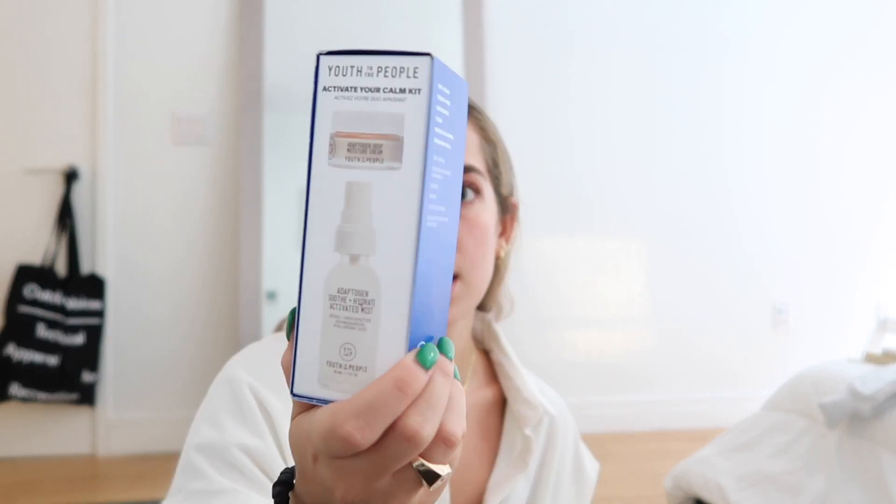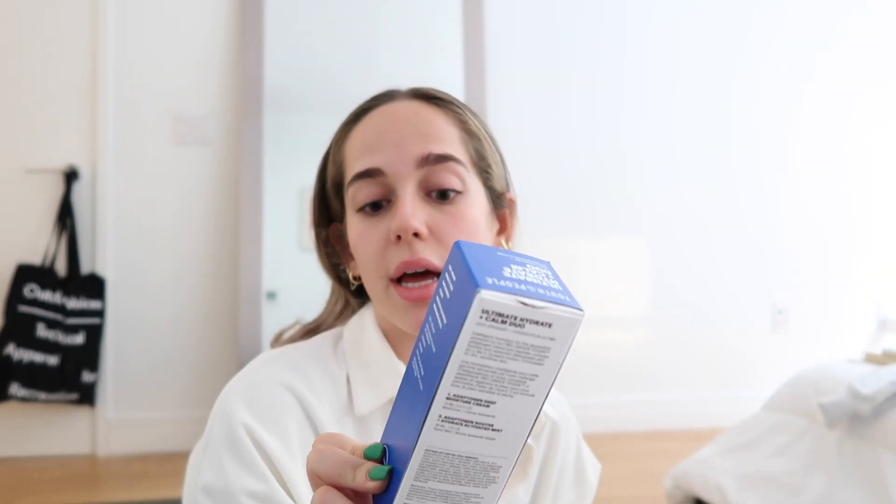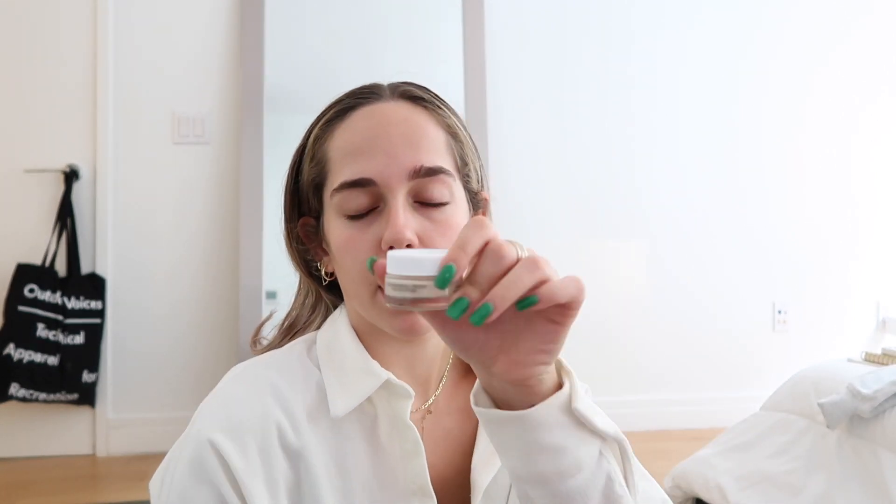Then I got just a little set from Youth to the People — I really like this brand. It's the mini size of the Adaptogen Deep Moisture Cream and the Adaptogen Mist. I really like the cream and use it most days but I'm running out, and I really want to try the mist. I'm actually going upstate for a weekend soon, so I thought this would be great for travel — just a little mini moisturizer. I'm very excited for it and I love mini travel products.